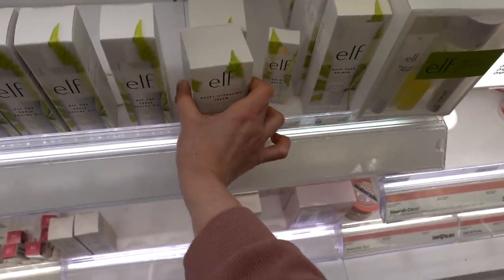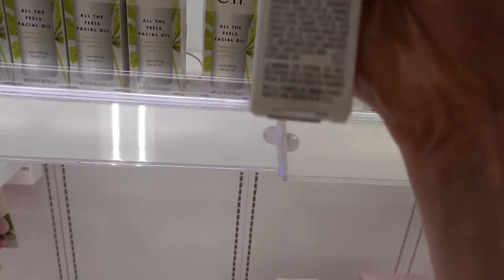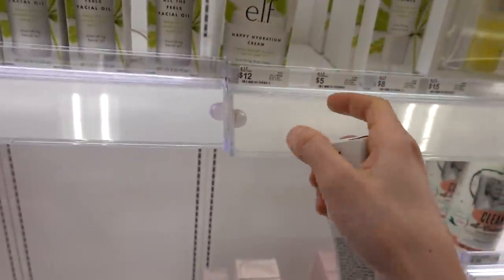Who's tried this? Is it good? Calm Balm - lip conditioning balm. I may have to try that out. Five dollars.